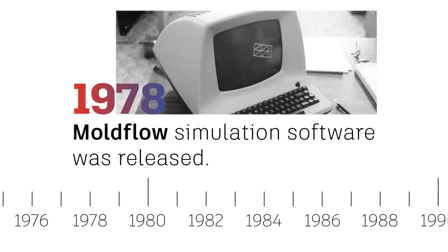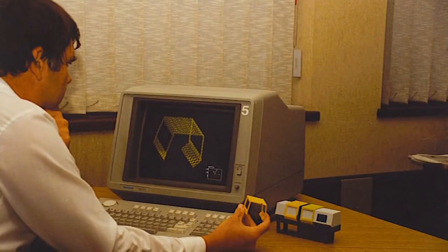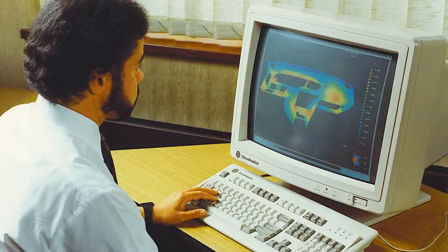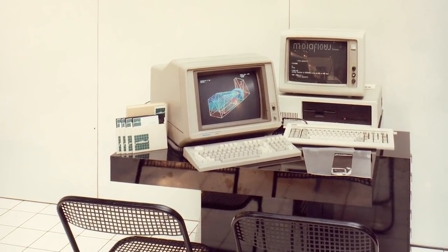In 1978, mold flow simulation software was released. Engineers and designers were able to leverage the software to monitor injection pressure and temperature to optimize production, eliminating problems before they became expensive.